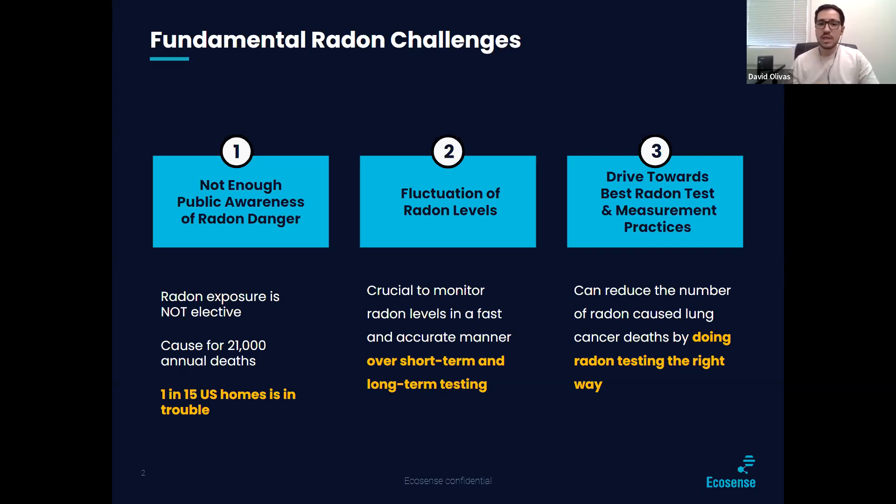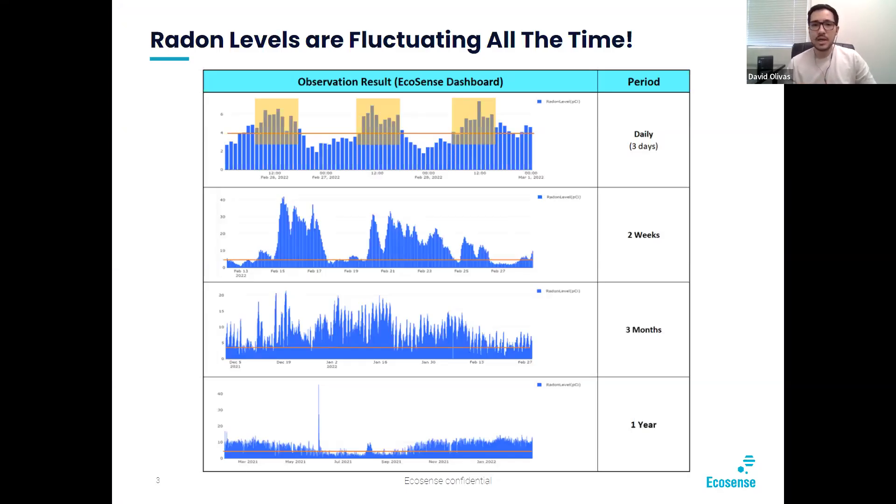Number two is fluctuation of radon levels. Because of the fluctuations of radon levels, it's crucial to monitor radon levels in a fast and accurate manner — important over the short term with our 48-hour test, but also over the long term. Here at EcoSense, one of the things we are trying to do is drive towards the best radon test and measurement practices to reduce the number of radon-caused lung cancer deaths by doing radon testing and monitoring the right way.